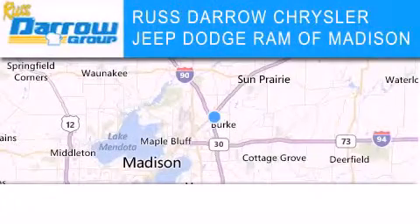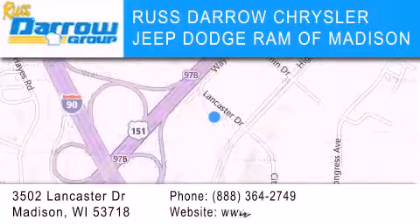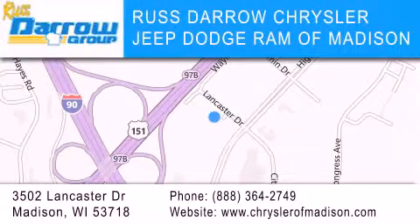Chrysler Jeep Dodge Ram of Madison is located at 3502 Lancaster Drive in Madison. Our goal is to exceed all of your expectations to ensure that you'll return for future visits. Experience the Darrow difference.